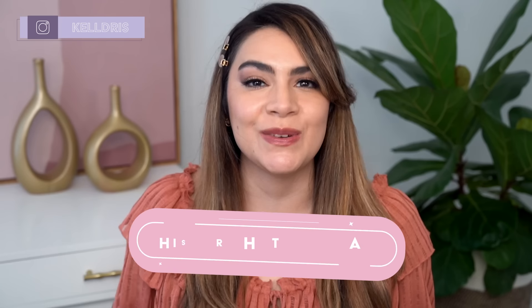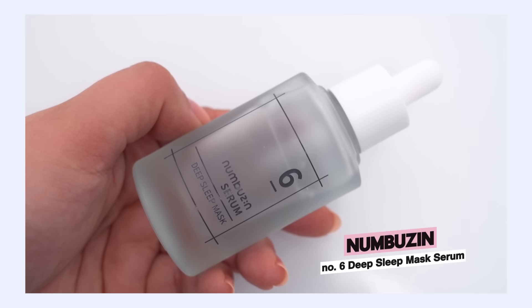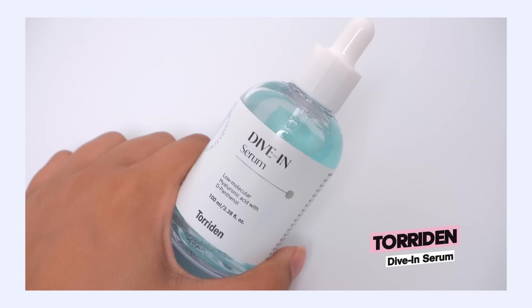Hey, it's Kelly, welcome back to my channel where we talk all about gentle skincare, sometimes self care. Today we're talking this or that skincare — I have a battle between two hydrating replenishing serums with some big claims behind them: the Numbuzin Number Six Deep Sleep Mask versus Torridan Dive-In Serum. If you're ready to find out which product is better for you, give the video a big thumbs up and let's jump right in.